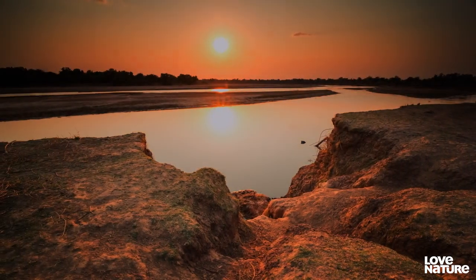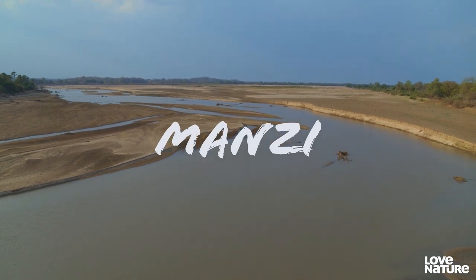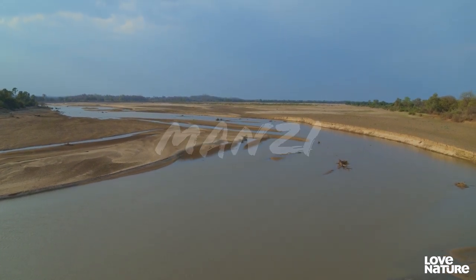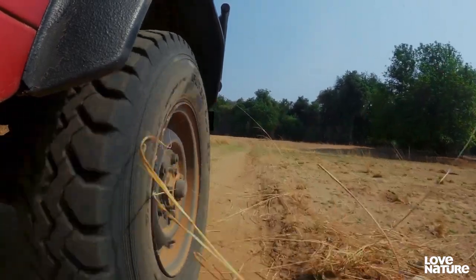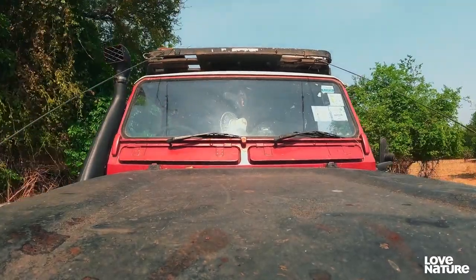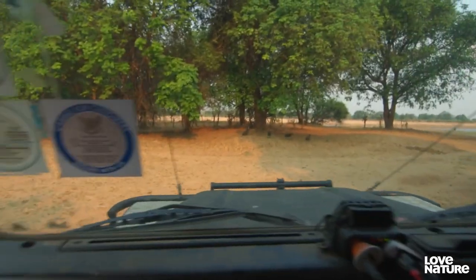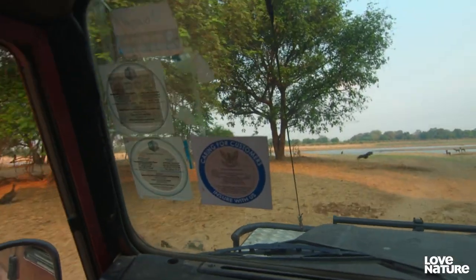Another hot day in South Luangwa. This prime territory is the home range of the mighty Manzi pack, the largest of the three packs I'm following. As it gets drier and drier, there's nowhere else for the animals to go and get water, so they're all drawn to the riverside.